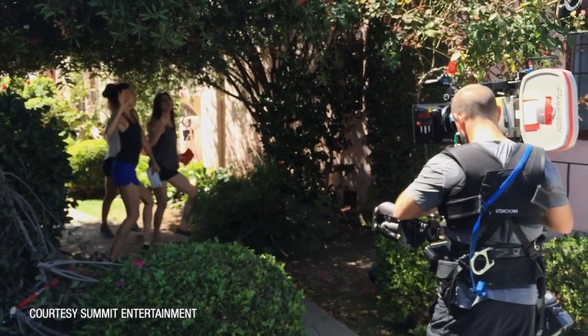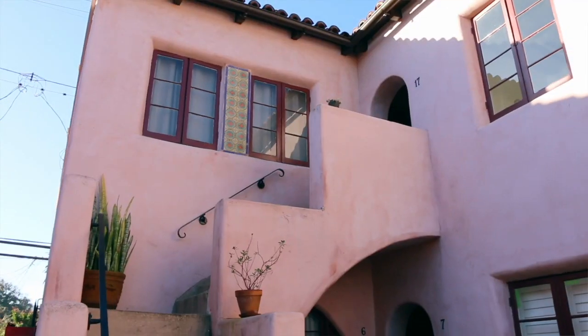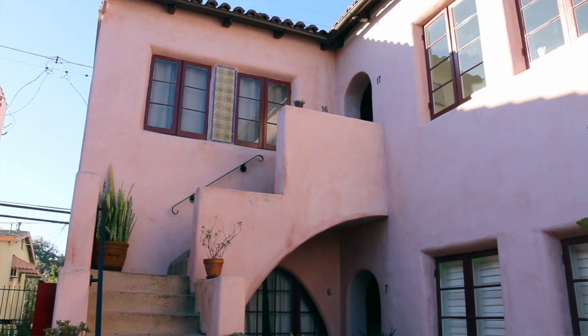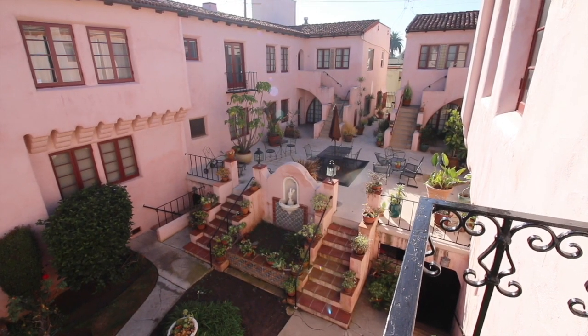They rehearsed it all day. They'd play one, two, three, four, and then the music would start. The girls would come down and the steadicam guy started with the girls coming down the stairs all the way in the back on the patio, backing up as the music starts. They came all the way down the stairs, through the patio, and he's going all the way back.